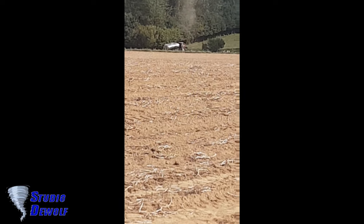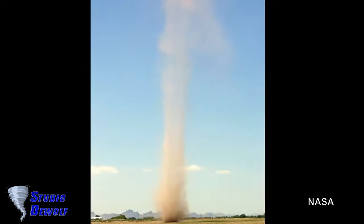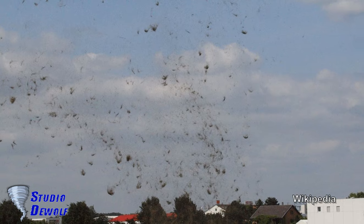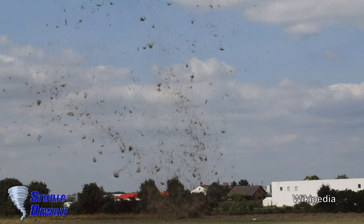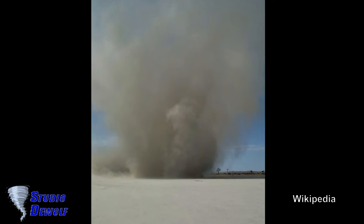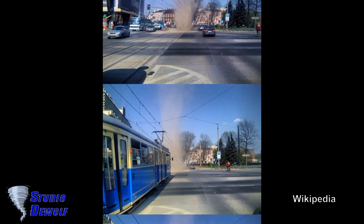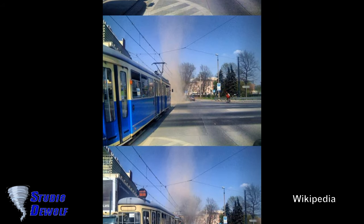On rare occasions, a dust devil can grow very large and intense, sometimes reaching a diameter of up to 300 feet (90 m) and 1,000 meters tall, with winds in excess of 60 miles per hour (97 kilometers per hour), and can last for upwards of 20 minutes before dissipating.